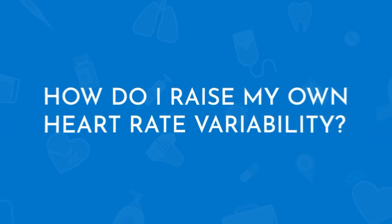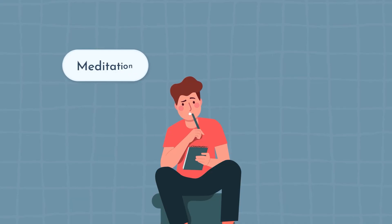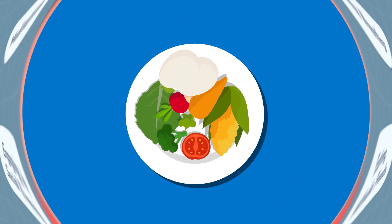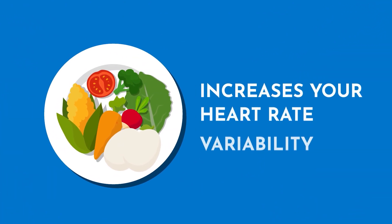How do I raise my own heart rate variability? It's amazing how just a couple of lifestyle and dietary choices could make a huge difference. Simple practices like meditation, deep breathing, engaging in social events, and eating a whole food, primarily plant-based diet with lean proteins has actually been shown to increase your HRV.